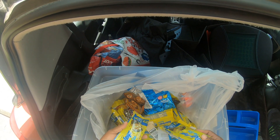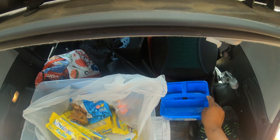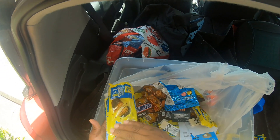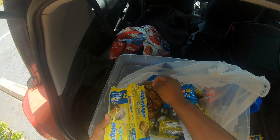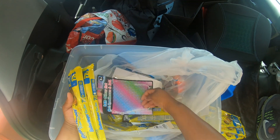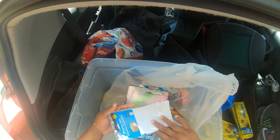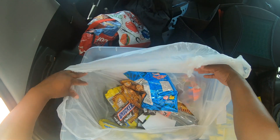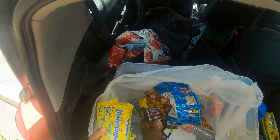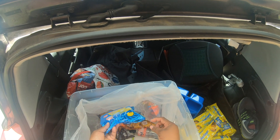I'm gonna put these straight into the freezer. These are bite-sized, fun-sized peanut butter — I mean they're Butterfingers. So that's two, four, six, eight, ten, twelve, fourteen, sixteen, eighteen, twenty — 20 packs of these Butterfingers!